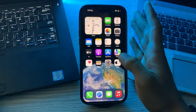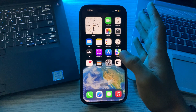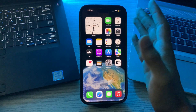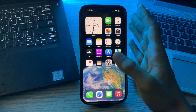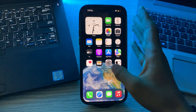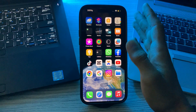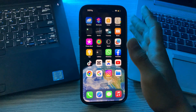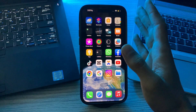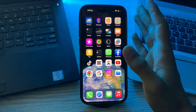Hi everyone and welcome back to my YouTube channel. Today in this video I'm going to tell you how to fix the Find My iPhone not working issue on iPhone after iOS 17. If Find My iPhone is not working, it can be a bit concerning, especially if you rely on it for locating your device. I'm going to give you some steps you can take to troubleshoot the issue.